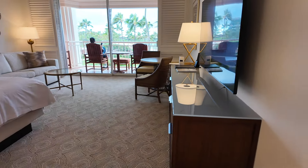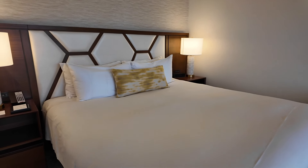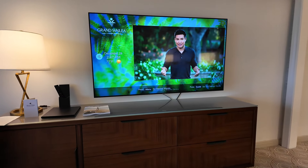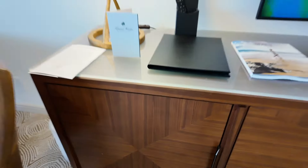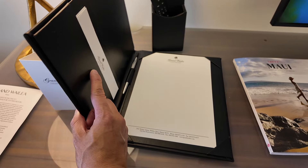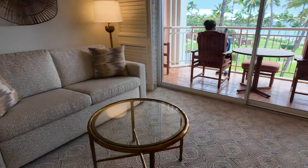Here is our king room with the king size bed and a large TV — probably a 65 inch. There are four big drawers for storage, a little cabinet, a writing pad, and a table with two seats.